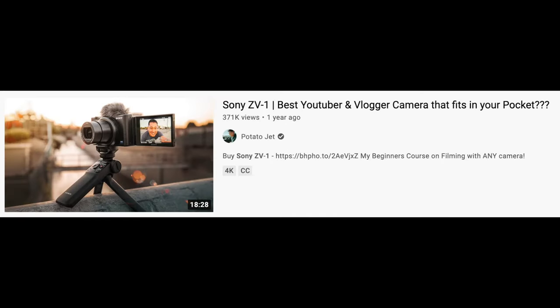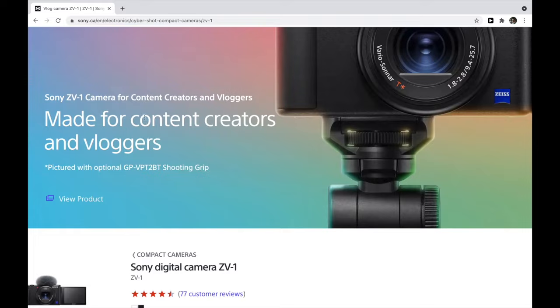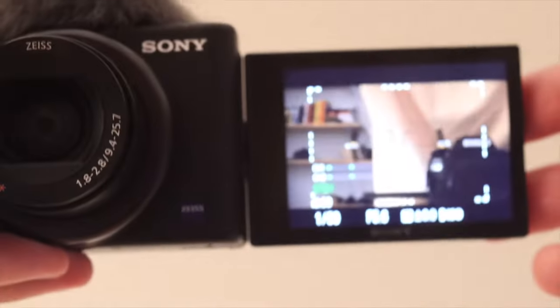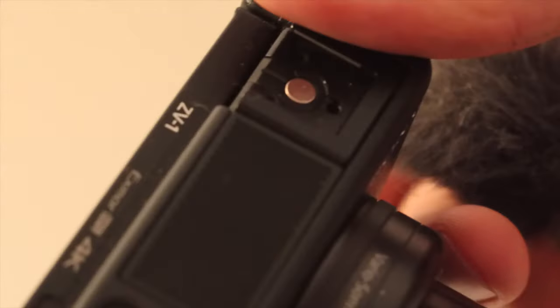When the Sony ZV1 was released last year, it was hailed by many as the ultimate vlogging camera. This was no doubt helped by Sony's marketing team, who very much marketed it as a vlogging camera. I can see why — they gave it a lot of features that vloggers like: a flip-out screen and a decent built-in microphone.